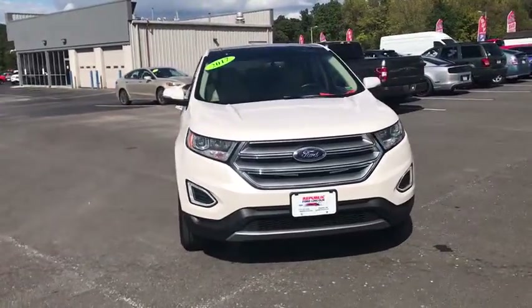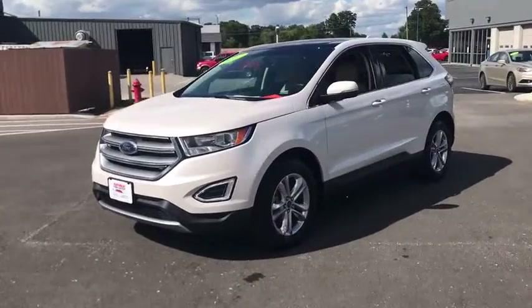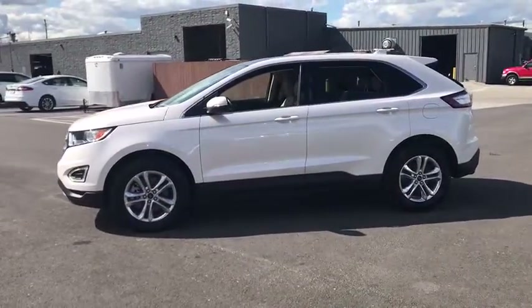You are going to love the 2017 Ford Edge. Thrills with more power and MPG. Either way, you're in for an exhilarating experience with Ford Edge.